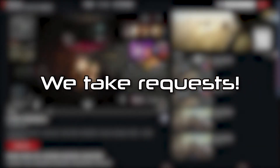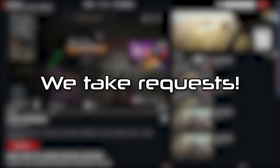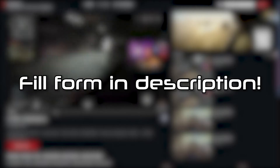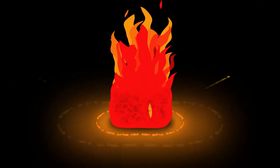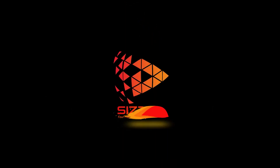We are also open to custom requests, so make sure to contact us by filling out the form listed in the description below. We are looking forward to working with you and empowering all of the streamers under your network with Sizzle.gg.